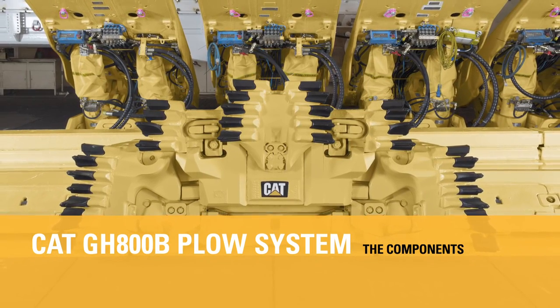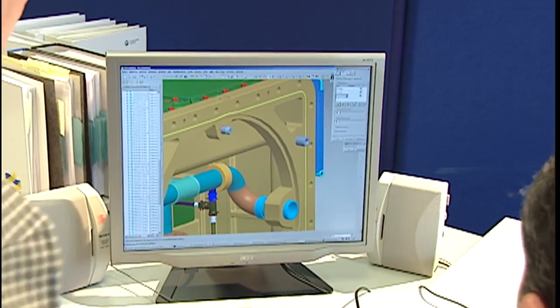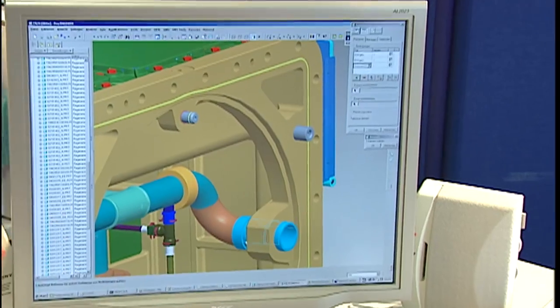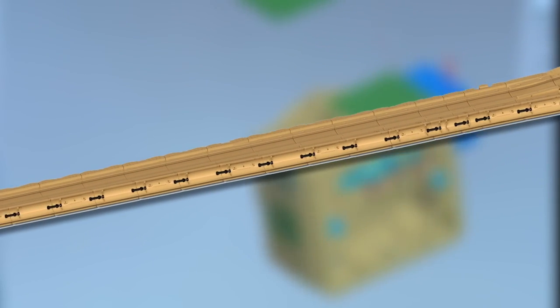Simply shrinking components could not be a viable technical concept. Instead, our engineers had to rethink many given concepts in longwall technology. A modified AFC — the face conveyor — being the first chapter of this success story.